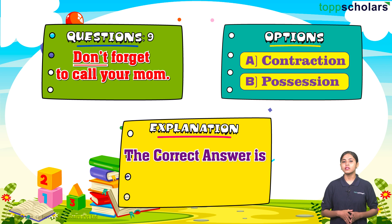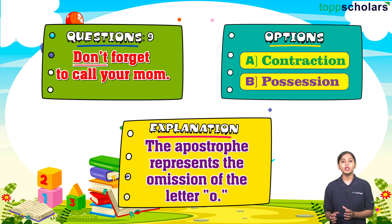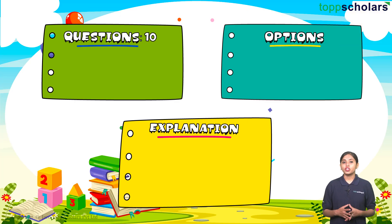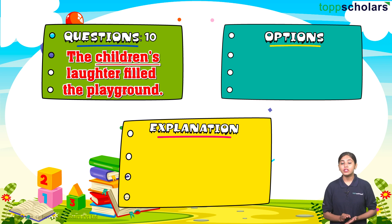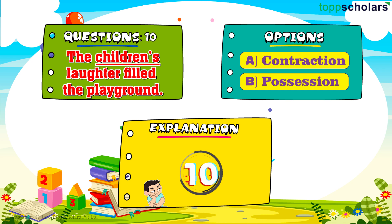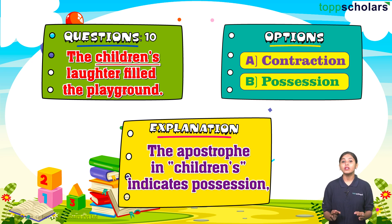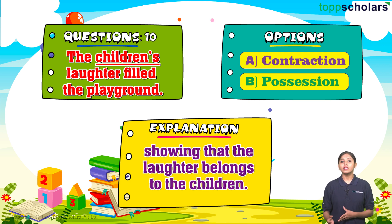The correct answer for question nine is contraction. Don't is a contraction of 'do not.' The apostrophe represents the omission of the letter o. Question number ten: The children's laughter filled the playground. Option A: contraction. Option B: possession. The correct answer is possession. The apostrophe in children's indicates possession, showing that the laughter belongs to the children.